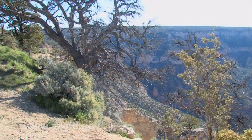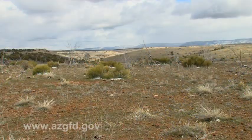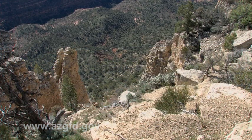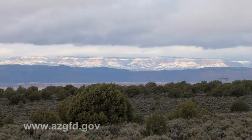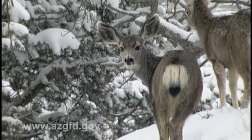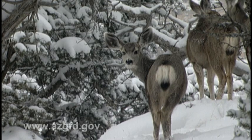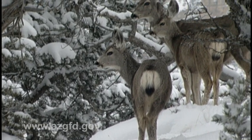The North Kaibab Plateau contains some of the most beautiful and rugged country in Arizona. It covers over 1,200 square miles north of the Grand Canyon, with elevations ranging from 5,000 to 9,000 feet. The Kaibab is home to many wildlife species, including a large herd of mule deer, whose health and well-being are very important to Arizona Game and Fish, which has the responsibility for managing all wildlife in the state.